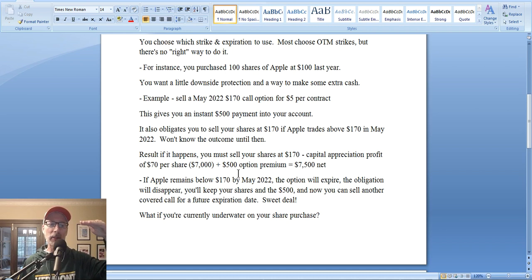Most people will sell out-of-the-money strike prices. Out-of-the-money means: if the stock is here, you choose a strike price up above — that helps lessen the chance you'll have to relinquish your shares. If you really want to hold on to Apple forever, choose an out-of-the-money strike with a very small probability of Apple reaching it by expiration. You can check a probability calculator to see the chances of a stock moving from point A to point B — let me show you on our website.